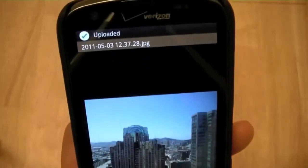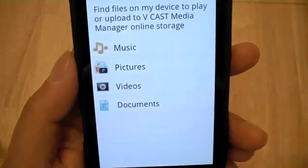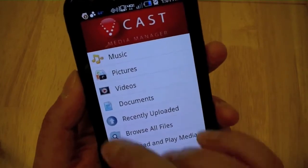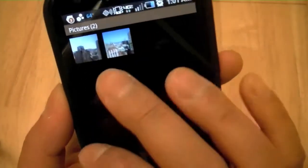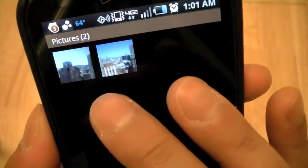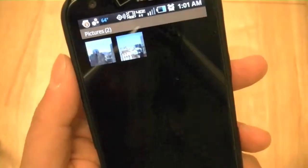Now that the upload is completed, it shows the file has been uploaded. Going back to the main Vcast Media Manager page and clicking on Pictures, it has refreshed and now shows two pictures — the first picture we just uploaded and the second picture that was already there from before.